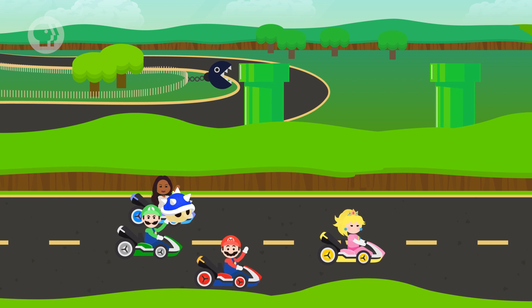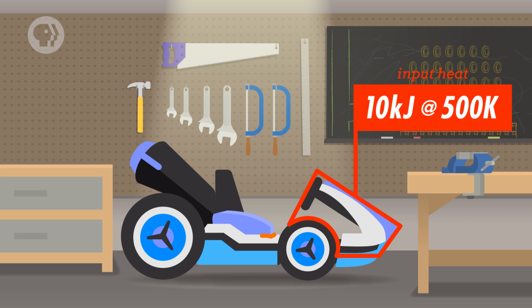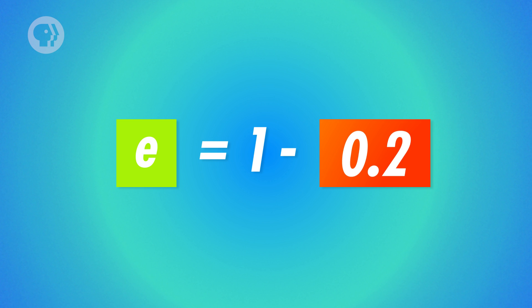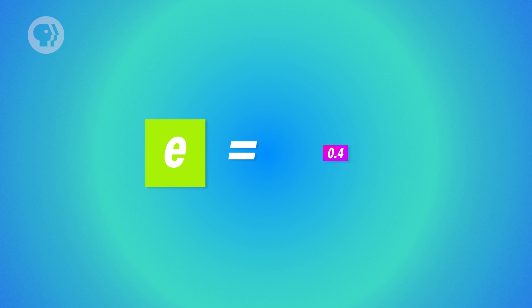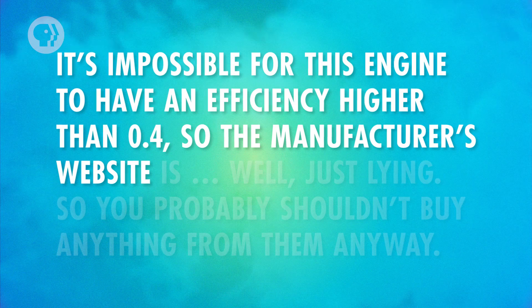Say you need an engine to power a life-size Mario Kart you're building. You find an engine online and want to know how efficient it is. The manufacturer's website says that for every second, the engine's input heat is 10 kilojoules at 500 Kelvin, and its exhaust heat is 2 kilojoules at 300 Kelvin. The efficiency equation gives efficiency equal to 1 minus exhaust heat divided by input heat — in this case, 0.8. That would be a very efficient engine, so you should be suspicious. Is that kind of efficiency even possible? You can check by calculating the Carnot efficiency: 1 minus the lower operating temperature divided by the higher operating temperature, which equals 0.4. It's impossible for this engine to have an efficiency higher than 0.4, so the manufacturer's website is just lying.